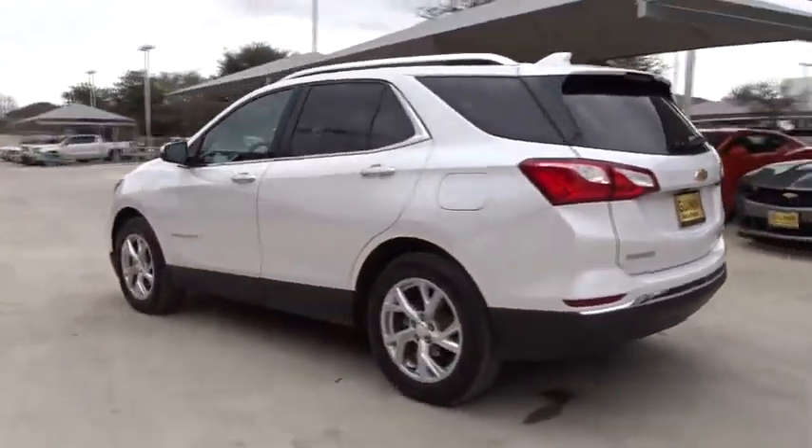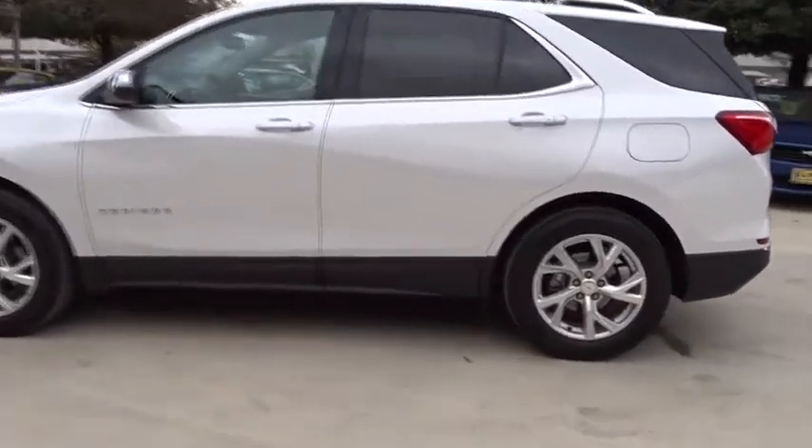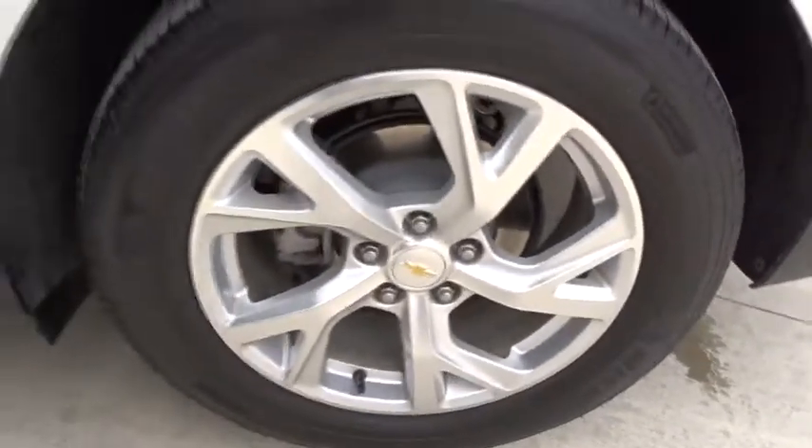Stability control, power liftgate, steering wheel audio controls, remote engine start, keyless entry, traction control, anti-lock braking system, backup camera.